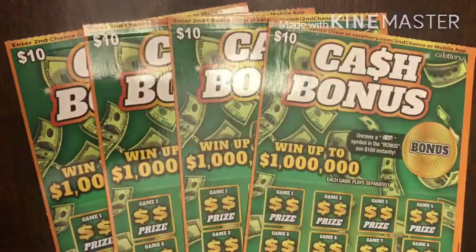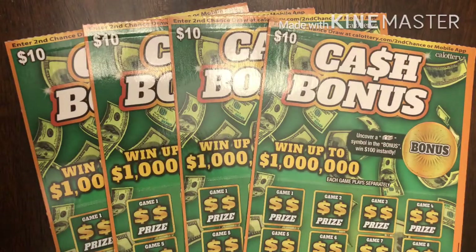It's our new million dollar multiplier ticket in California, which just came out last week. Make sure you enter by today at 8 p.m. Pacific Standard Time or 11 p.m. Eastern Standard Time.